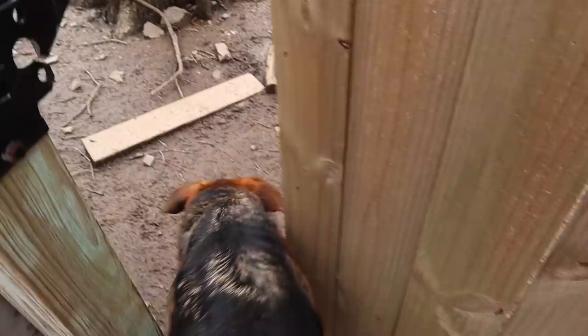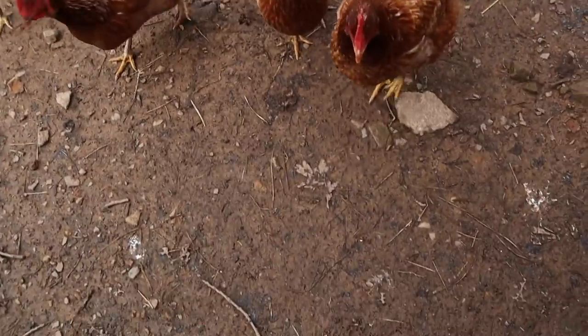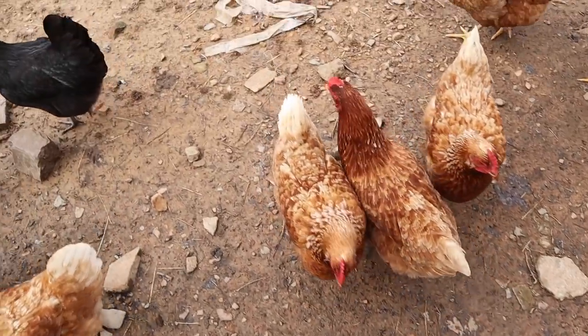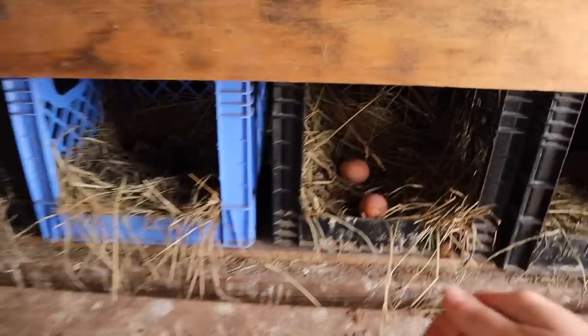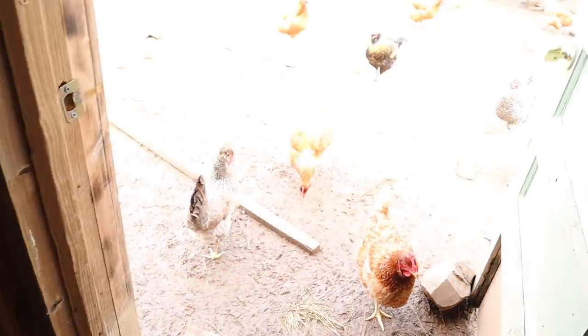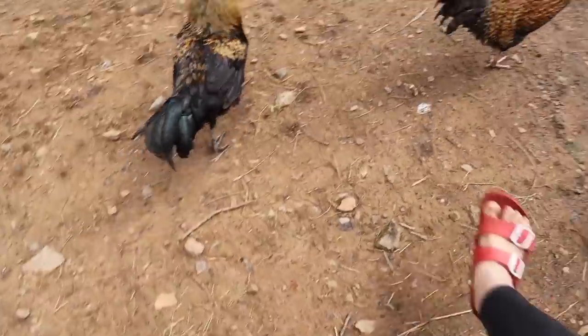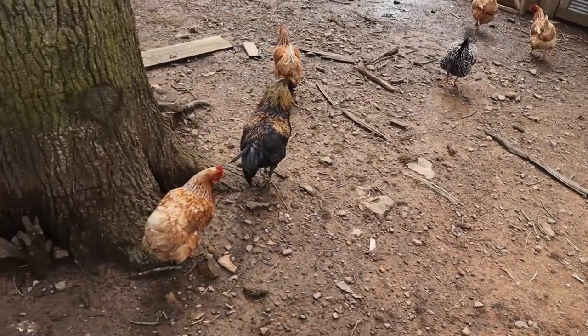I want to check on the chickens. Oh, hey, ladies. I made a bad choice — I'm wearing sandals. Two eggs! We're moving on up. Two today. Well done, girls.